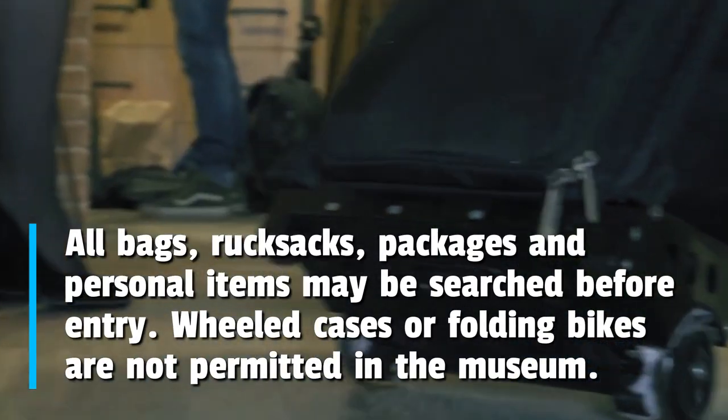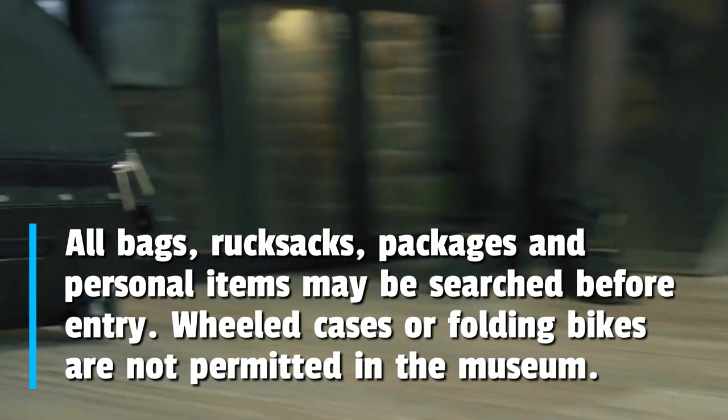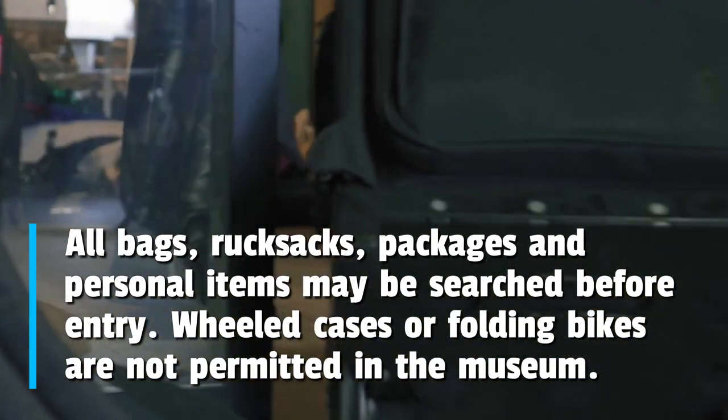All bags, rucksacks, packages and personal items may be searched before entry. Wheeled cases or folding bikes are not permitted in the museum.